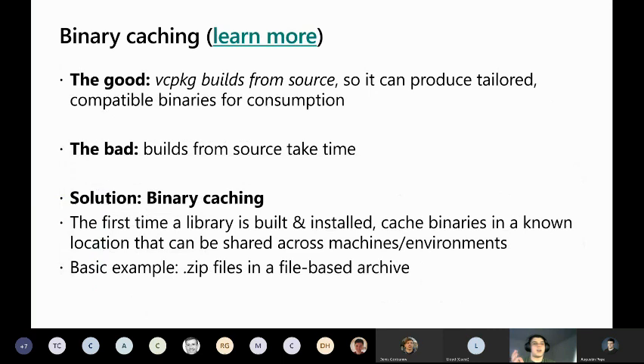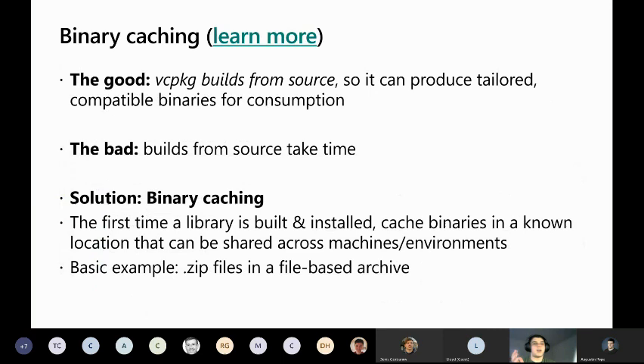For binary caching, you can use a file-based archive with zip files for storing caches, or any NuGet server. Behind the scenes, vcpkg stores caches as NuGet packages — not ones you'd import into an MSBuild project, just used for storage purposes. If you have something set up like Azure Artifact Storage, or in the future maybe GitHub Packages, anybody on your development team with access to that location can pull packages without having to build them on every single machine.